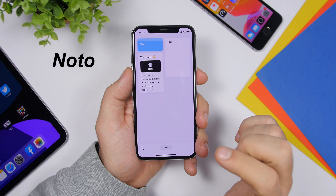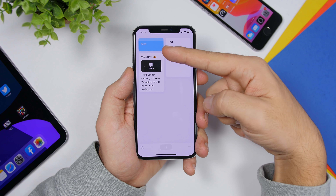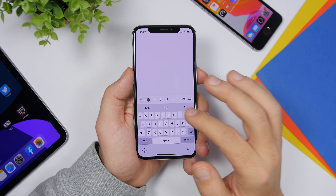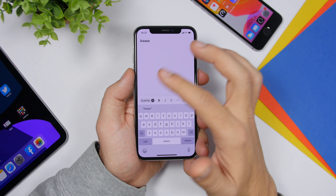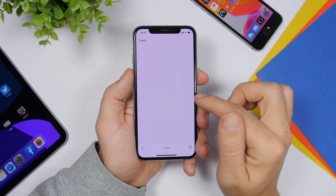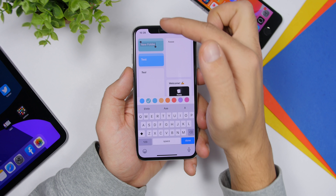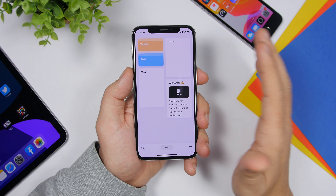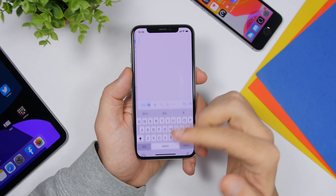Noto is a note-taking app that looks really cool and is very organized. On the home page you'll have folders and notes. Tap the plus button to add a note, and once you're done you can label it as a subtitle, title, or body of the note. Tap the keyboard icon to dismiss the keyboard and go back. You can also create a new folder, add a title, and change the folder color. The folders look really cool and make it easy to organize your notes.